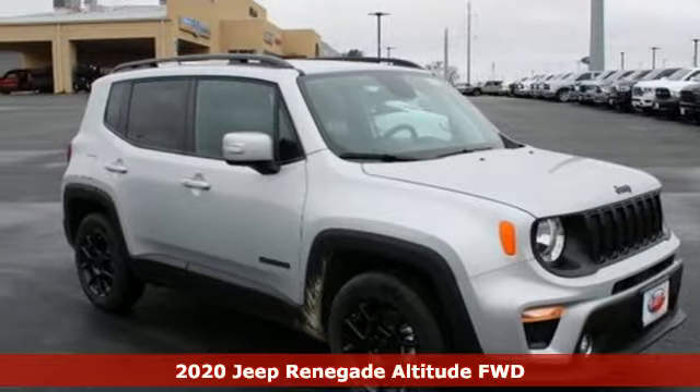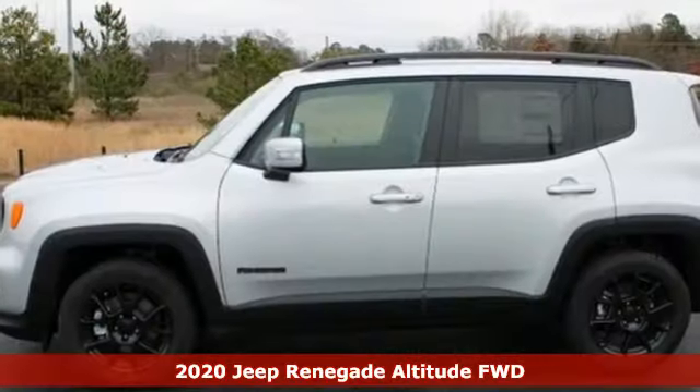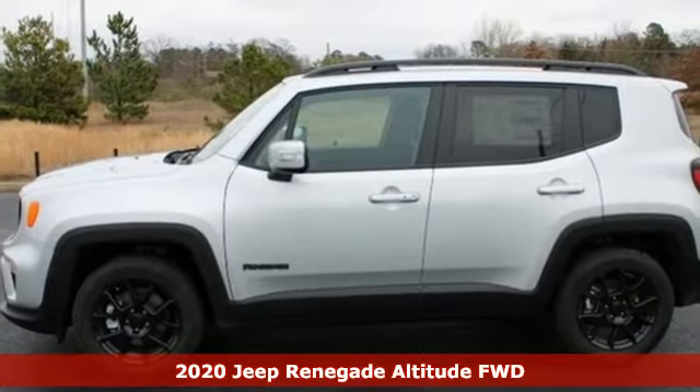Here's a new 2020 Jeep Renegade. Everywhere you want to go, anything you want to do, Jeep takes you there.